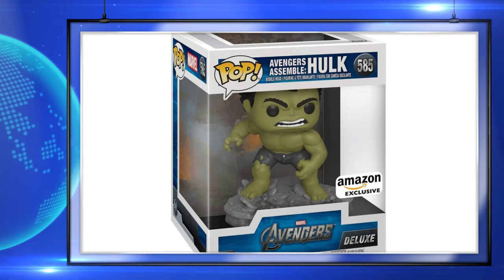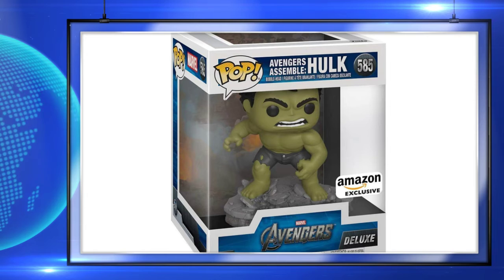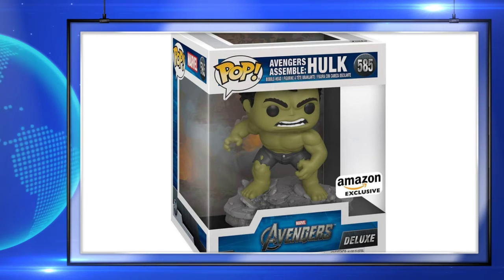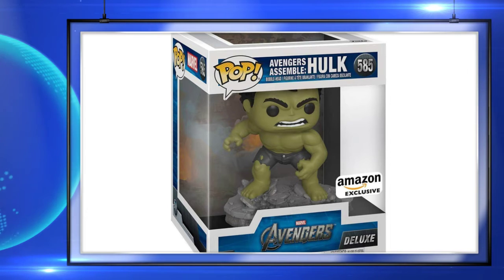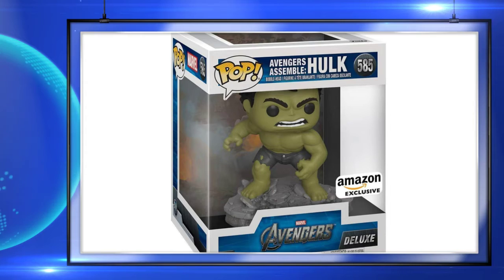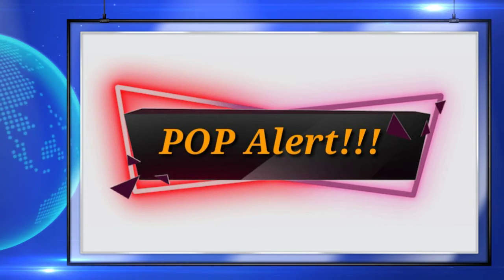Up next is a look at the Amazon exclusive Hulk Pop Deluxe. This is up for pre-order now. It's a really cool looking pop overall and I can't wait to see all of these together, because they will all connect into one big moment after they're all released.